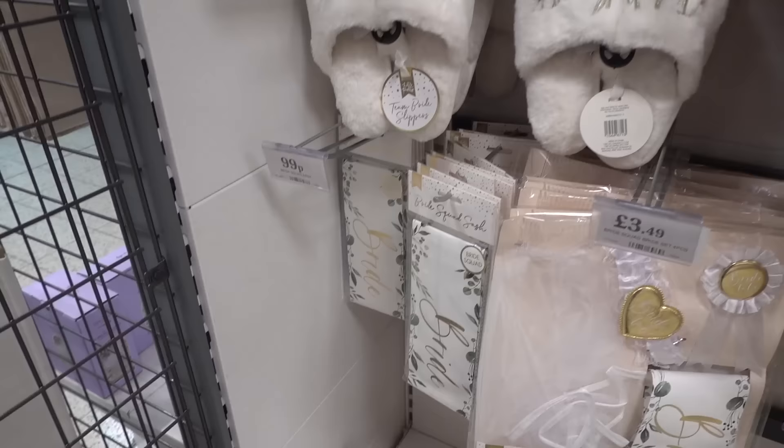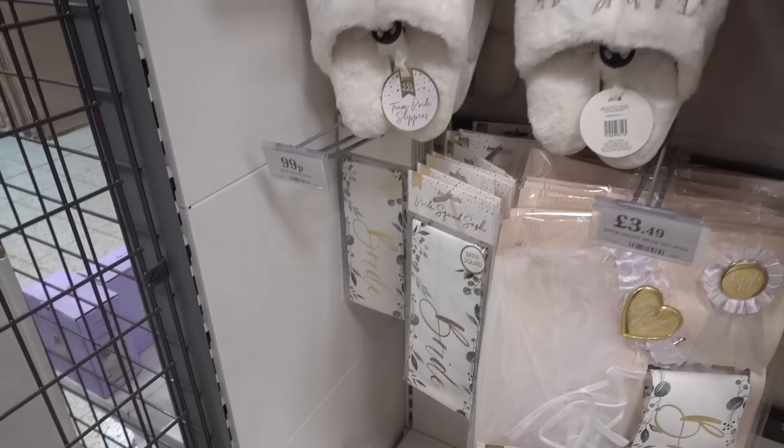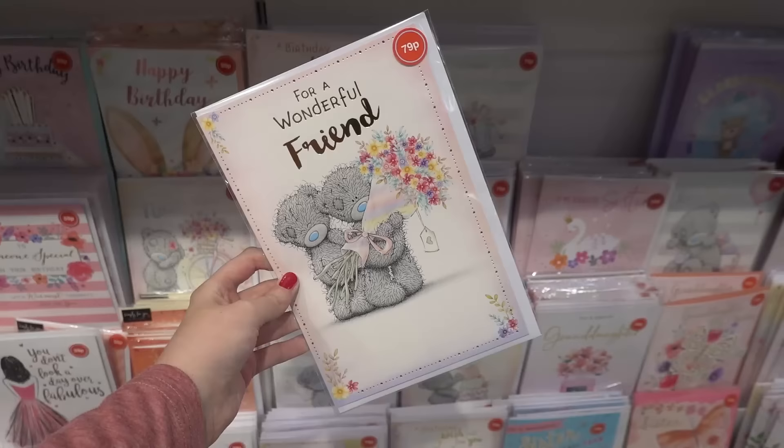If you know someone getting married they have team bride slippers for £4.99, flip-flops in white and pink for £1.99, a bride squad sash for 99p, and bridesmaids makeup bags for £2.99.